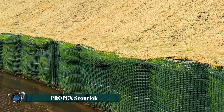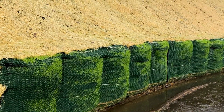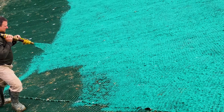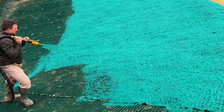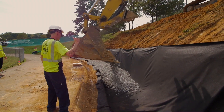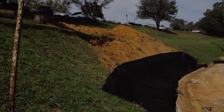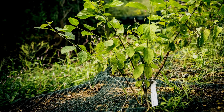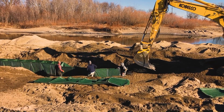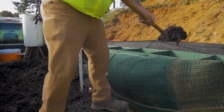The Propex Scour Lock is a robust and flexible erosion control system designed to stabilize shorelines, riverbanks, and other areas prone to soil erosion. Made from durable geotextile materials, it provides long-lasting protection by reducing water flow velocity and trapping sediments, promoting natural vegetation growth. Its modular design allows for easy installation and adaptability to various terrains.